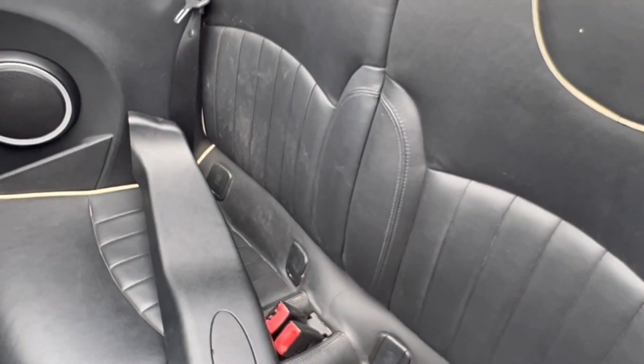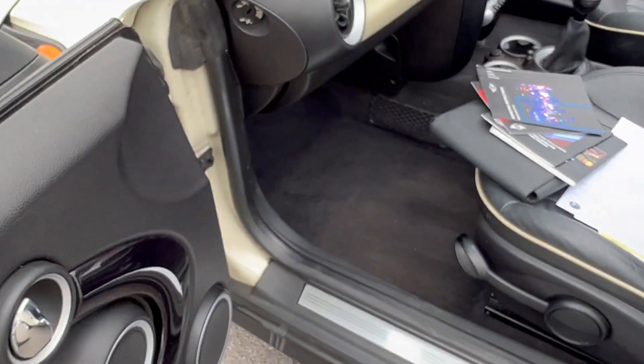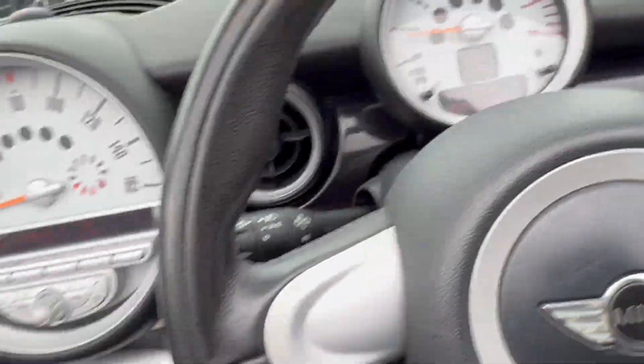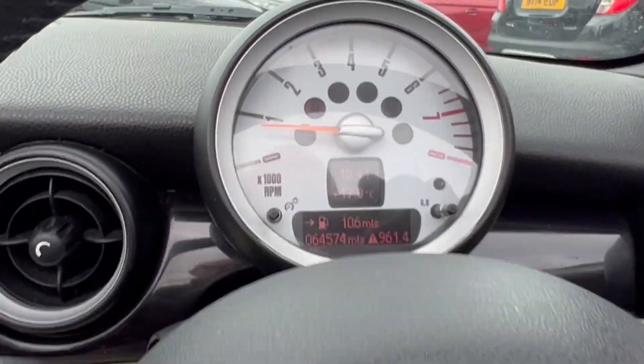There's a bit of dirt on the back seat, some mud that could be cleaned off, but the carpets aren't too bad — just a little bit of a clean needed. I think with a little bit of work this car is on the road and there's some good healthy profit in this one.